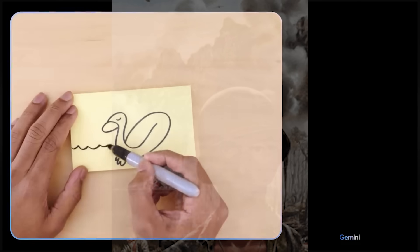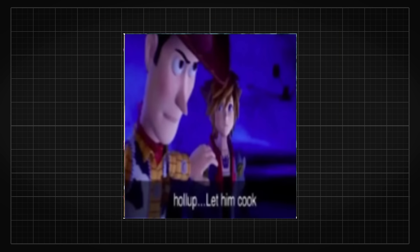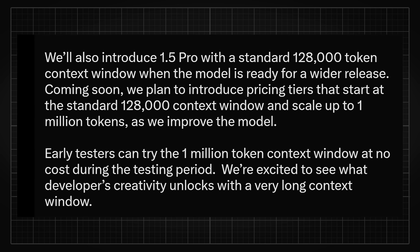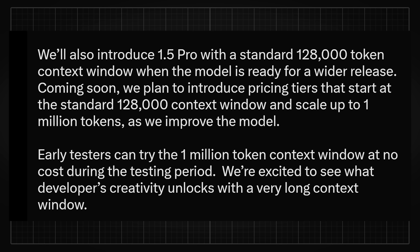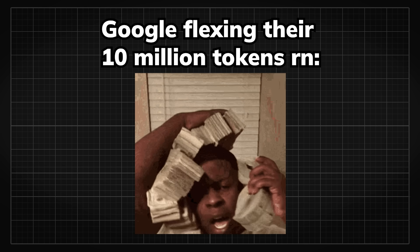But after the Gemini demo incident, I suggest don't have your hopes too high — stay calm before they bless us with 10 million tokens to play with. When they are done cooking, they will roll out Gemini 1.5 Pro with a standard 128k tokens context window. Then they will soon plan to introduce pricing tiers that start at 128k context window and scale up to 1 million tokens. They did not mention the 10 million tokens because that might be too expensive to run commercially right now.